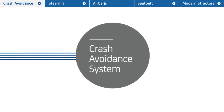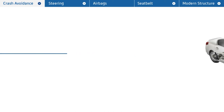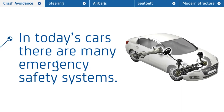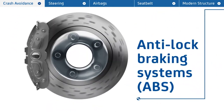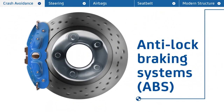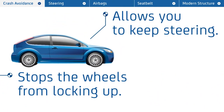The Crash Avoidance System prevents the driver from losing control. These days, it's not just a pedal and pad trying to slow the car — there are many additional safety systems. ABS comes as standard in many modern cars. This stops the wheel from locking up in an emergency stop and allows you to keep steering.